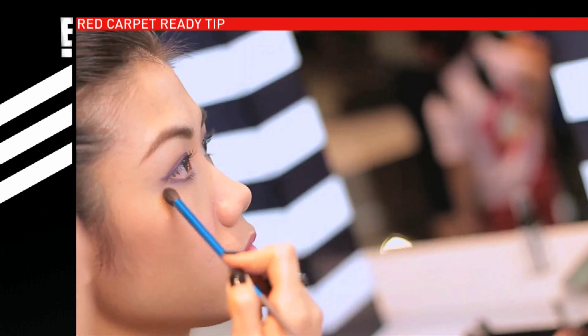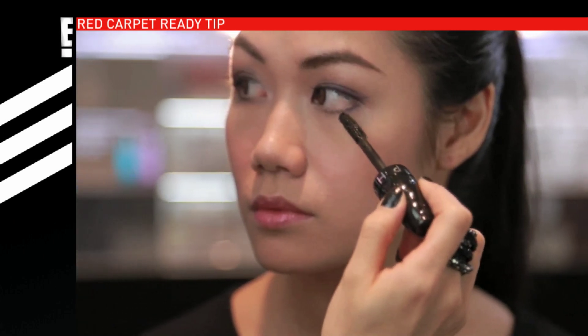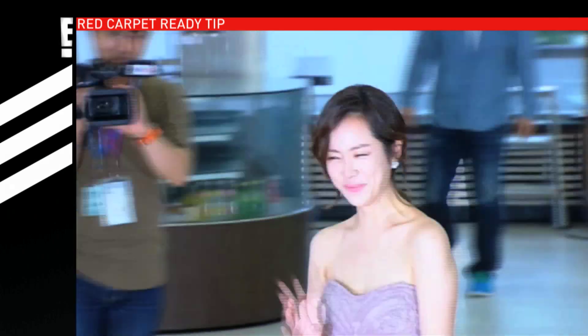Purple works best for Asian women because purple complements the warm skin tone that we have — it makes us look more radiant and brighter. We're seeing a lot of Korean celebrities sporting this look, and it's a little bit edgier.